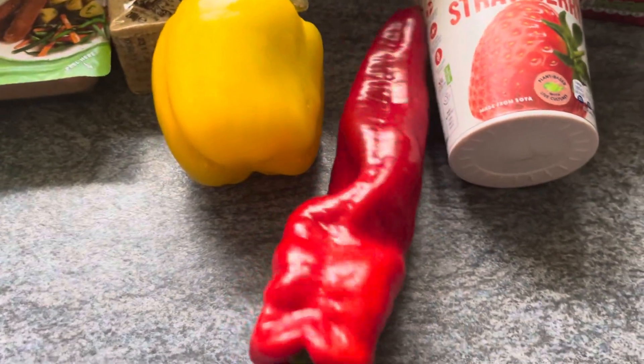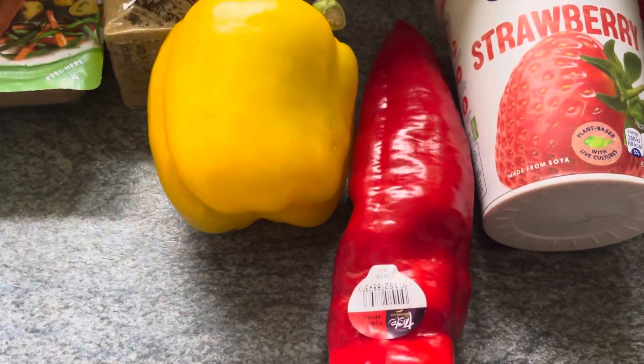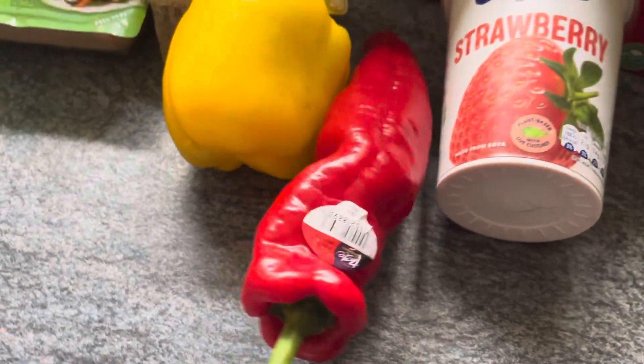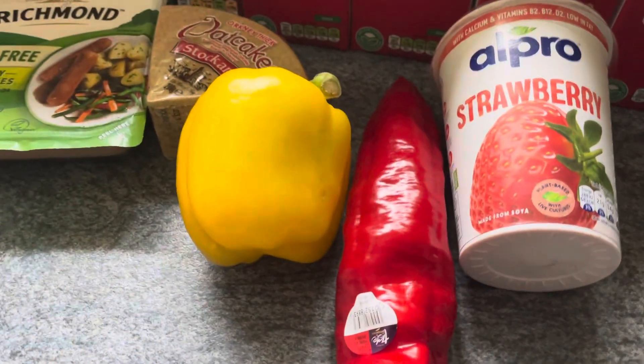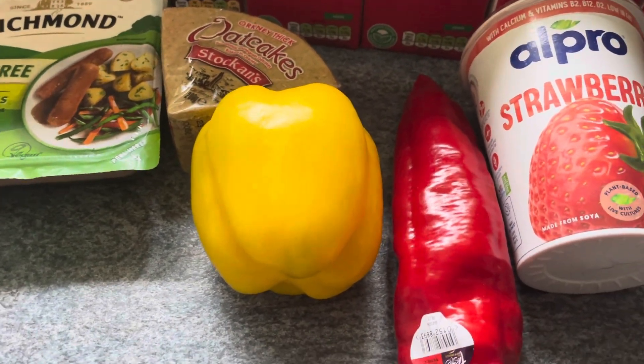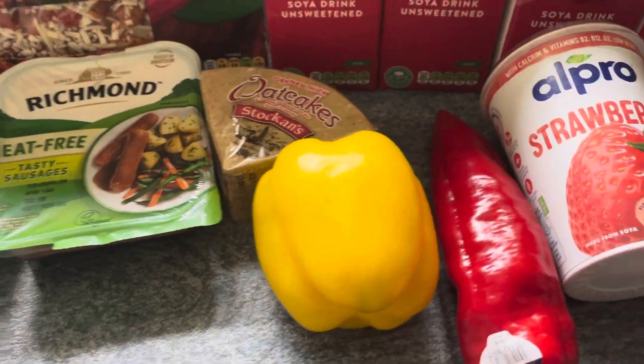This pepper was from Sainsbury's — normally 69 pence but 50 pence on a Nectar card deal, so I picked that up. And finally from Tesco's, a yellow pepper for 59 pence. As I said, I've got a lot of food in the fridge and a lot in the freezer.